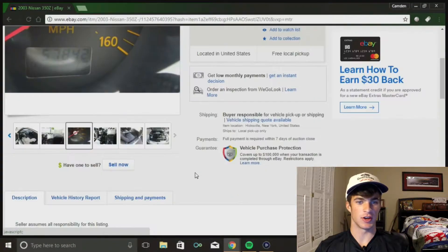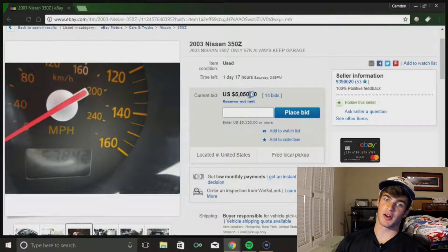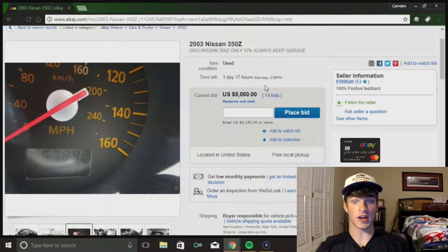Next car is a potential drift car - this is a 2003 Nissan 350z for under $10,000. The reserve isn't met but it's at $5,000, which has got to be close. It's only got 57,000 miles on it, and for a car that's 14 years old, that's pretty good.